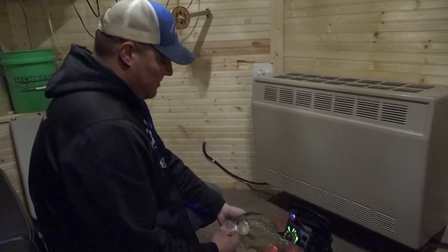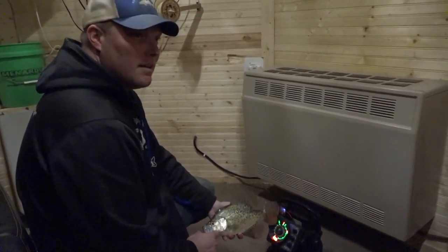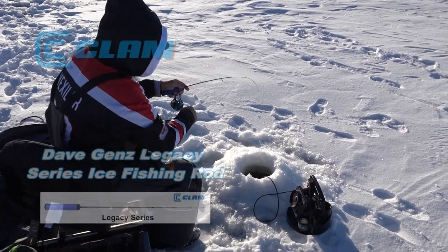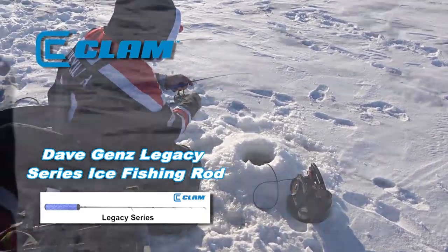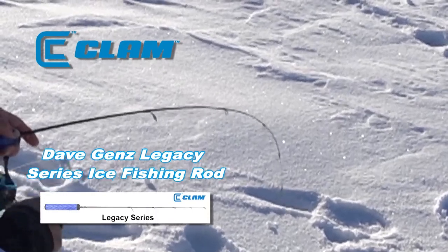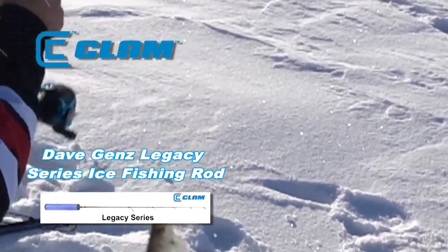We must have drilled 25 holes to find some fish. We found them and made the decision to sit on these till dark and wait until they start to feed. Today, with these small jigging baits — whether it be the small spoon or the tungsten — I like to use a noodle rod. A noodle rod has a really light tip into a strong backbone. That tip helps you see when a fish bites because you can see that rod bend.